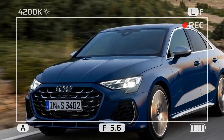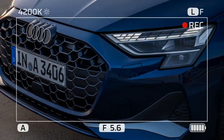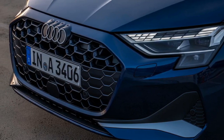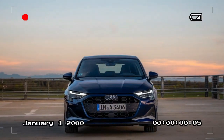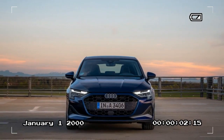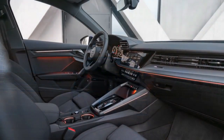Practicality: a compact compromise. Keep in mind that the A3's focus on sporty style comes at the expense of rear seat space and trunk space. While usable, they're definitely tighter compared to some competitors. If you prioritize spaciousness, the A3 might not be the best choice.